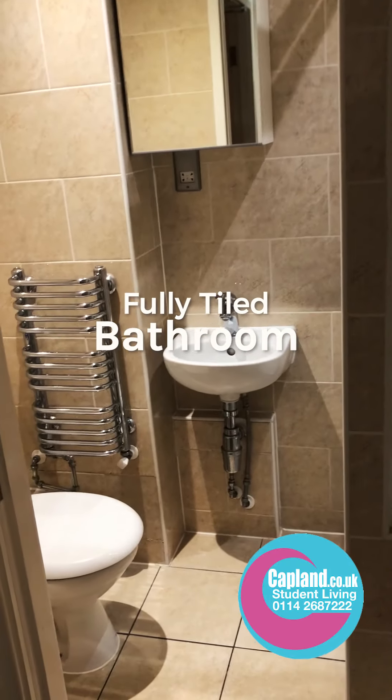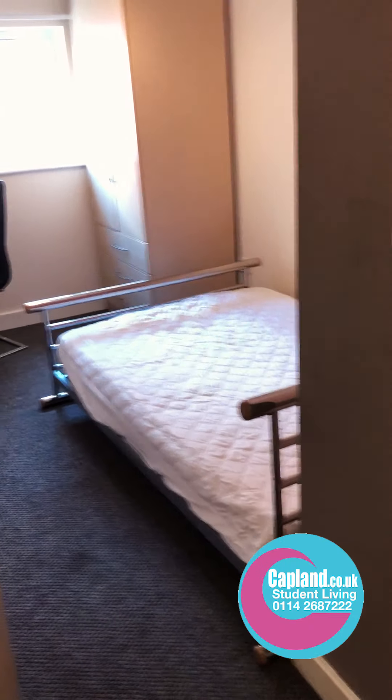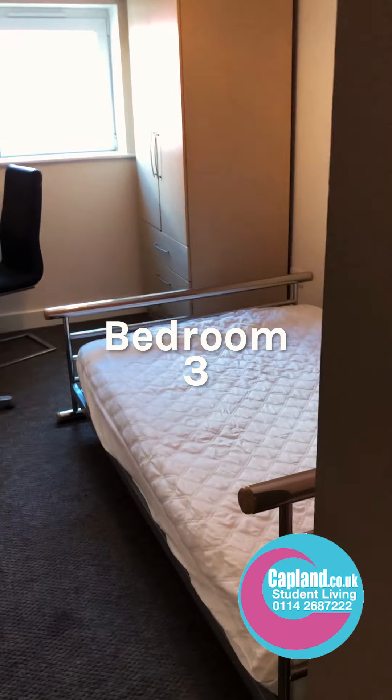Going through here on this level, we have a separate shower room with a loo, wash hand basin, and the shower. All fully tiled and well extracted. And then in here we have bedroom number three.